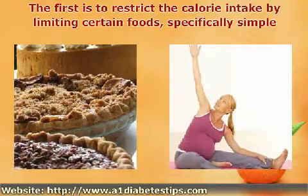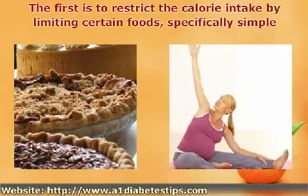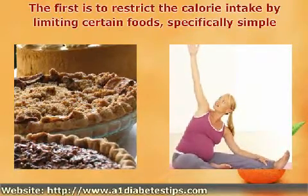Severe cases of gestational diabetes might require medical treatment, such as insulin injections, though this is often very rare.